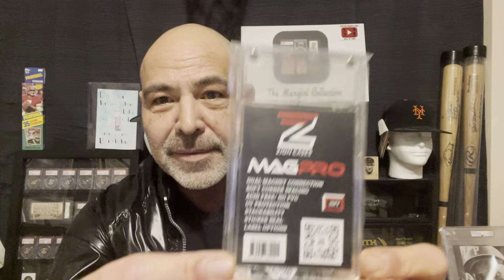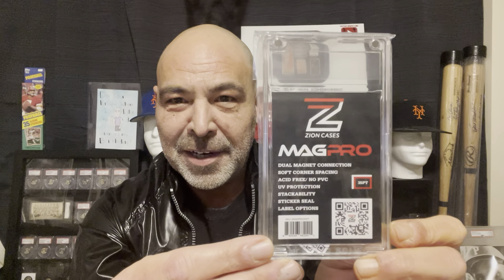Hey again guys, I'm so excited to get this. If you've followed my channel for any length of time, you'll understand why. I got some of these Mag Pro magnetic holders — my man Aaron from AD's Collection turned me on to these.